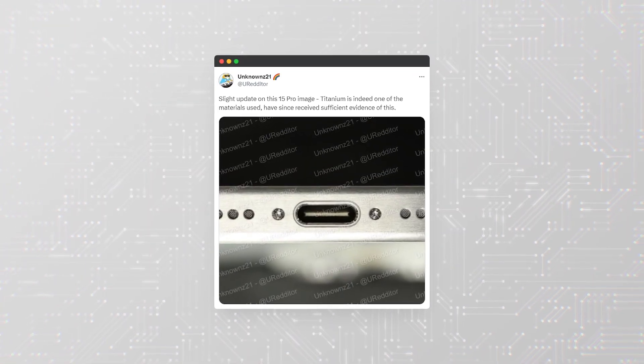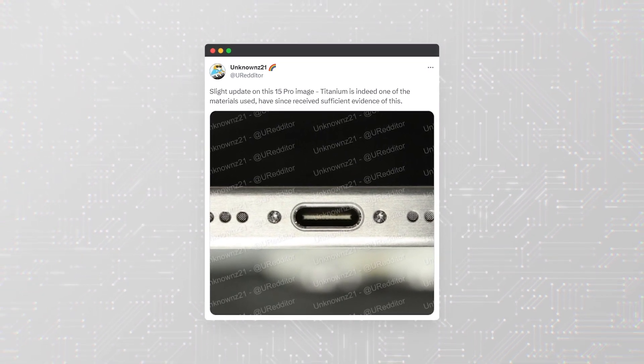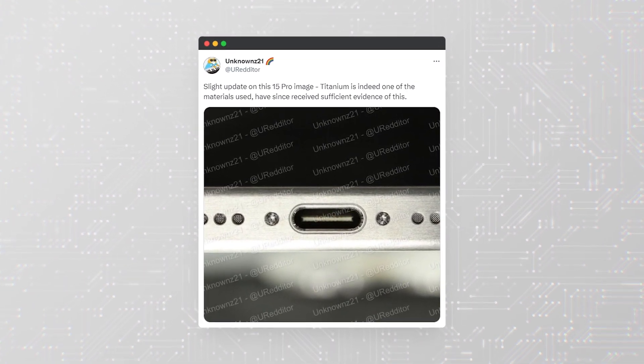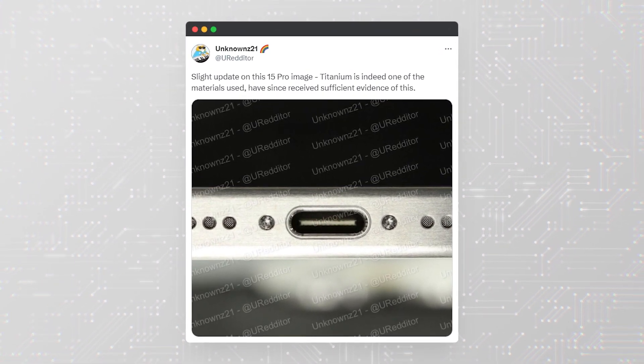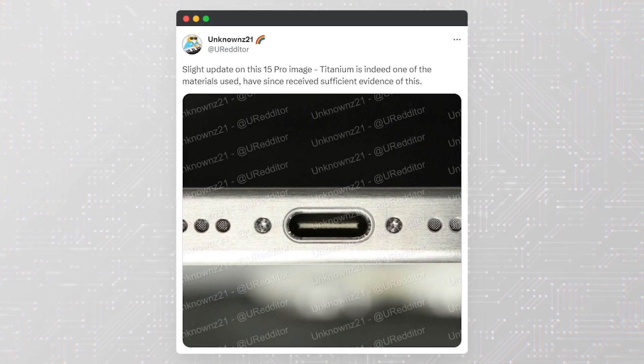In this photo, published by Unknowns21, you can see the frame of the brand new iPhone 15 Pro. This year's Pro models will use a titanium case instead of stainless steel. You can also see some design changes and a USB Type-C port for charging.